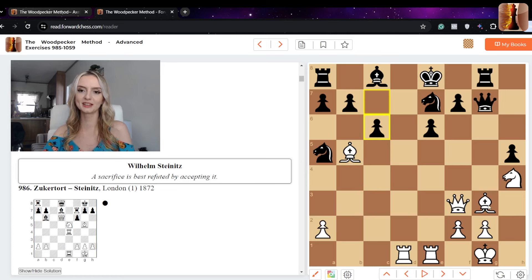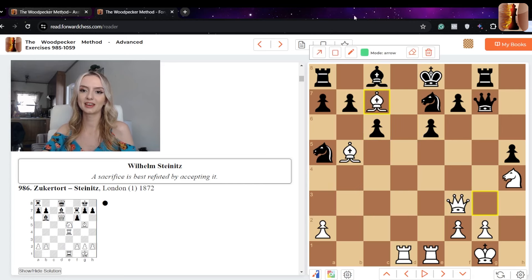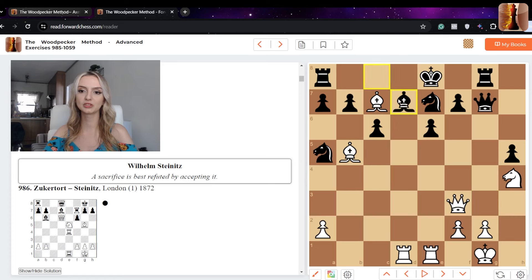Now a very nice move from white: bishop c7, hitting the d8 square. Rook d8 is threatened, and the knight is also threatened. Black has essentially one response: bishop d7, blocking the rook and the checkmate threat. So we capture the knight — and it looks like white is completely winning.